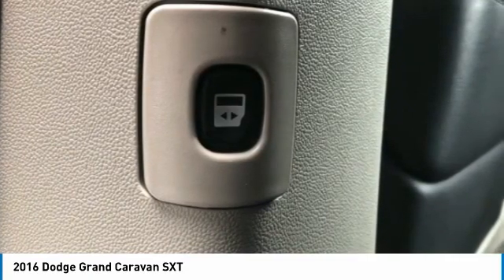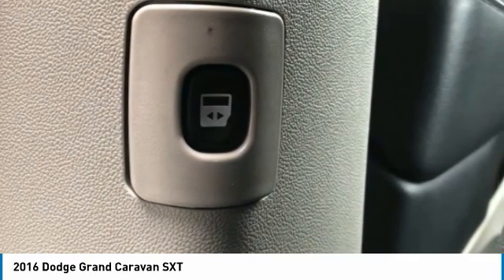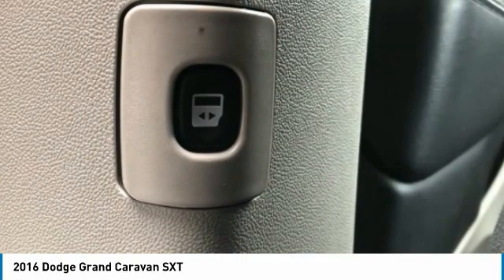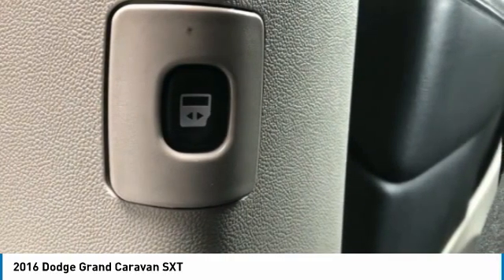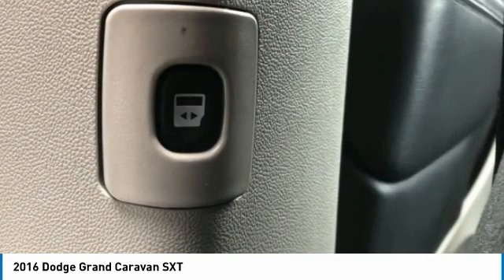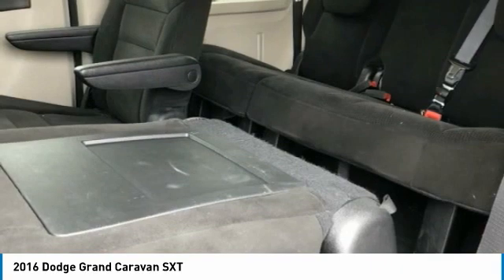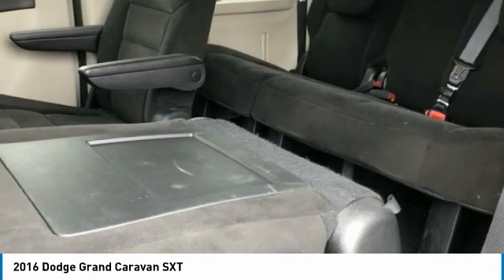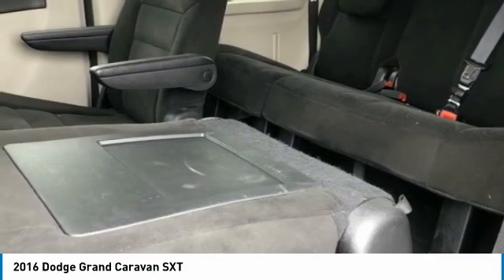Roof Rack, Sirius Satellite Radio, Speed Control, Split Folding Rear Seat, Spoiler, Steering Wheel Mounted Audio Controls, Tachometer, Telescoping Steering Wheel, Tilt Steering Wheel, Touring Suspension, Traction Control, Trip Computer, Variably Intermittent Wipers.